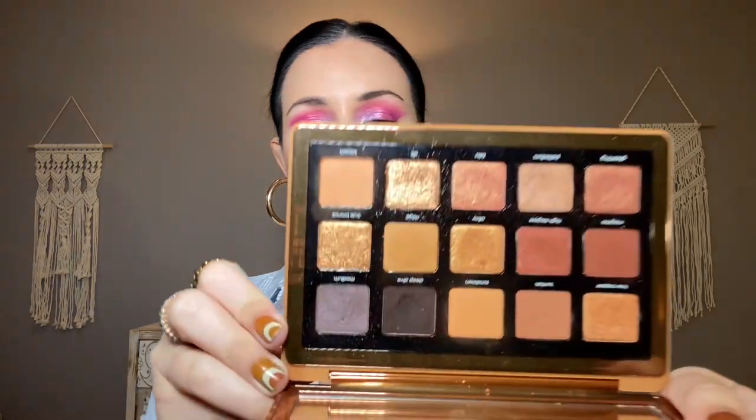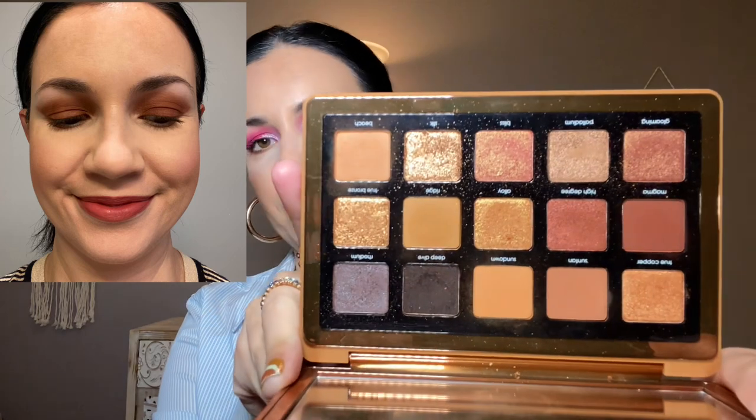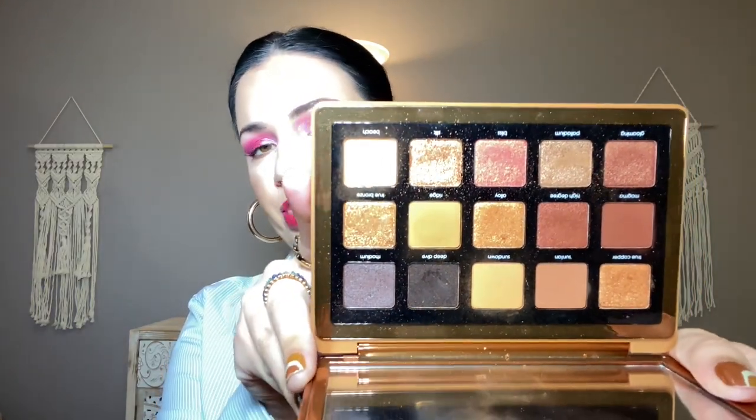Another one from my Shop My Stash that I did multiple looks with is the Natasha Denona Bronze Palette. I love warm tones. I did one really simple look using just a couple of matte browns all over the lid and crease — really pretty. And then a more involved look using some of the shimmers as well. Pretty standard copper warm toned makeup, but I love that.